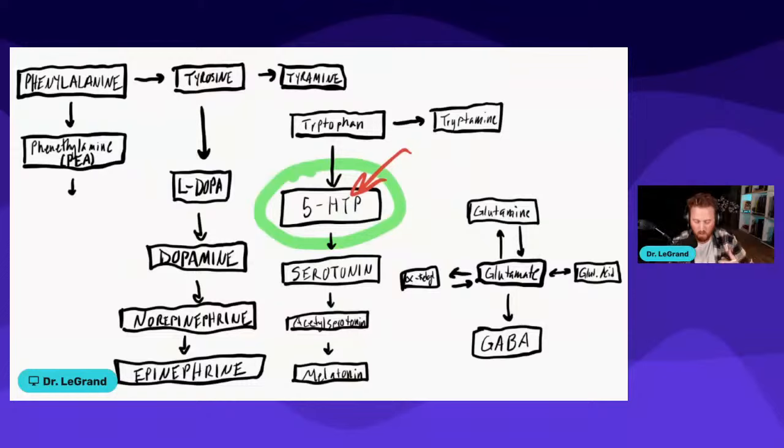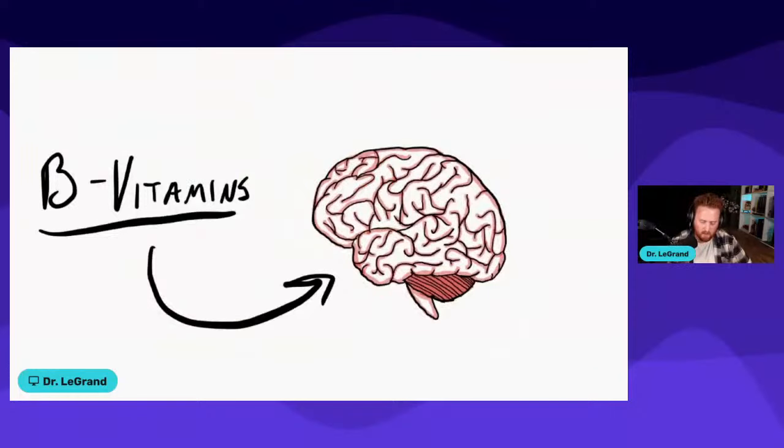Another great thing to implement is B vitamins — in fact, all the different B vitamins — because all B vitamins are significant to your ADHD health. All the different neurotransmitters we've been talking about need to be addressed when it comes to ADHD health. The wonderful thing about B vitamins, especially in their activated form, is they play an important role in pretty much every process of neurotransmitter synthesis.